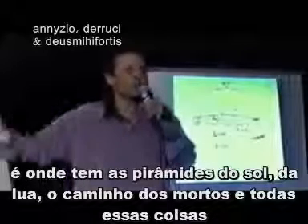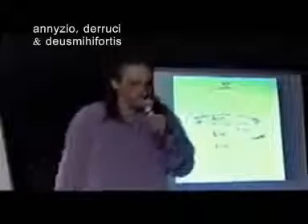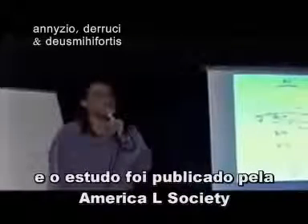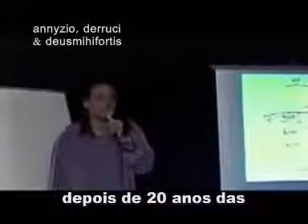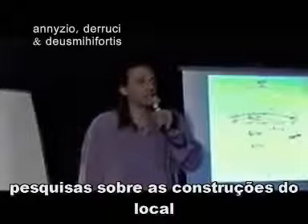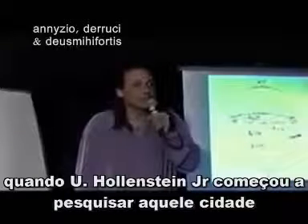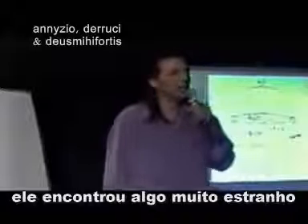This is where there's the Moon Pyramid, and the Sun Pyramid, and the Way of the Dead, and all this stuff. His name was Hugh Harleston Jr., and the paper was published by the American Health Society after 20 years of him surveying all of the buildings there. When he started to survey the buildings at that ancient city, he found something very bizarre.